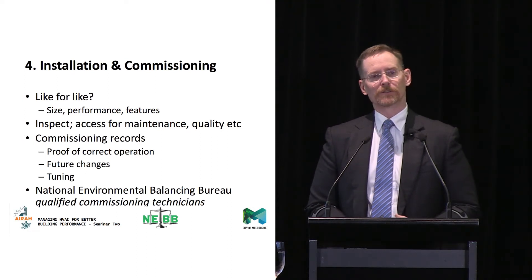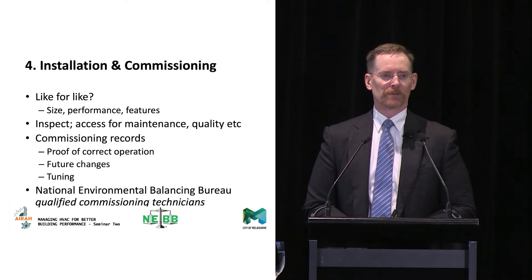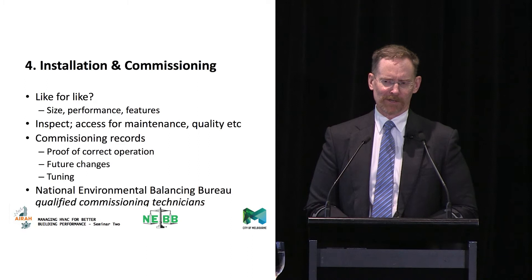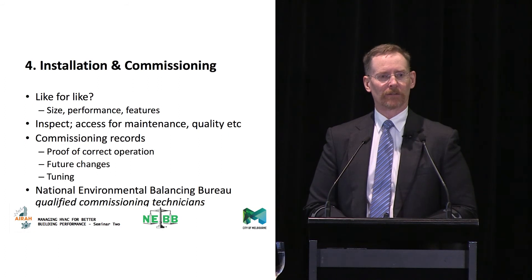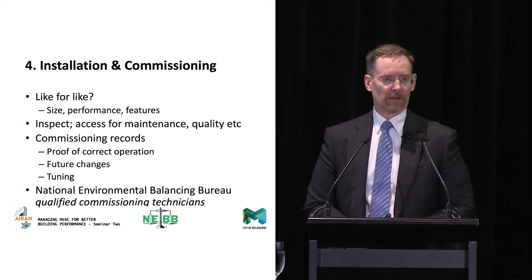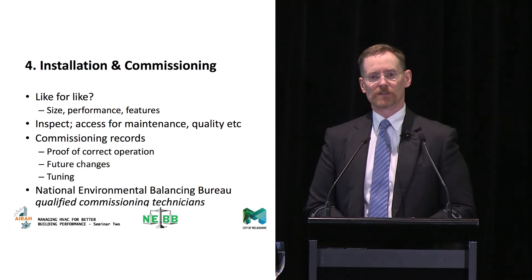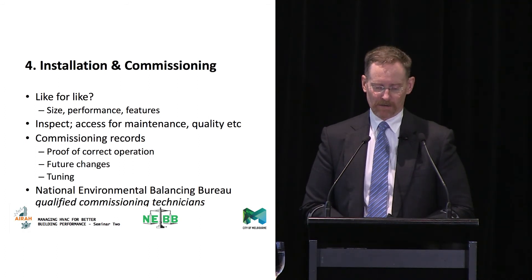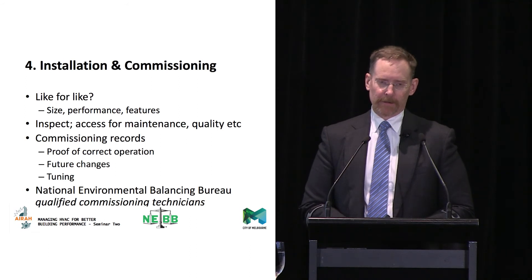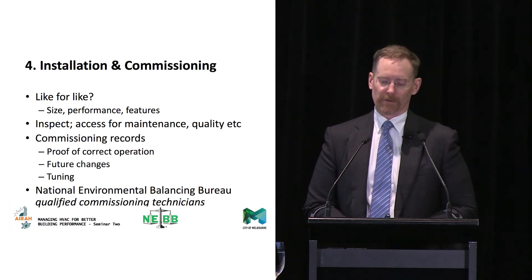When it goes in, pay attention — go and have a look, just as you would if you were getting something installed in your own house. Ask questions. Even simple things like noticing that you used to be able to get to the filters but now you can't — some silly things really do get done in terms of maintenance access. Safety is another issue: you might have had safe access to a piece of kit, but the new plant because of a change in technology means maintenance safety access is no longer the same. So pay attention, get involved, get the records at the other end, ask what you should expect, and get a feel for all these sorts of things.